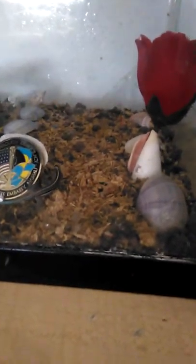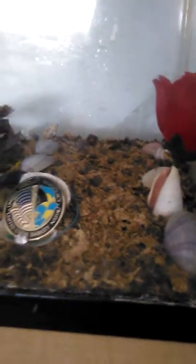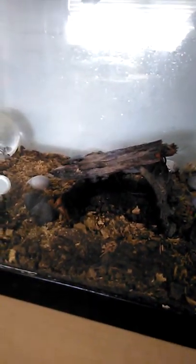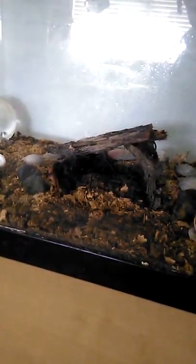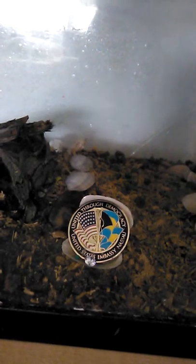I did make sure I left bugs in there for her. That's her house — all types of little bugs in there. So she's got a habitat. She's getting used to the place because I know they like to hide.